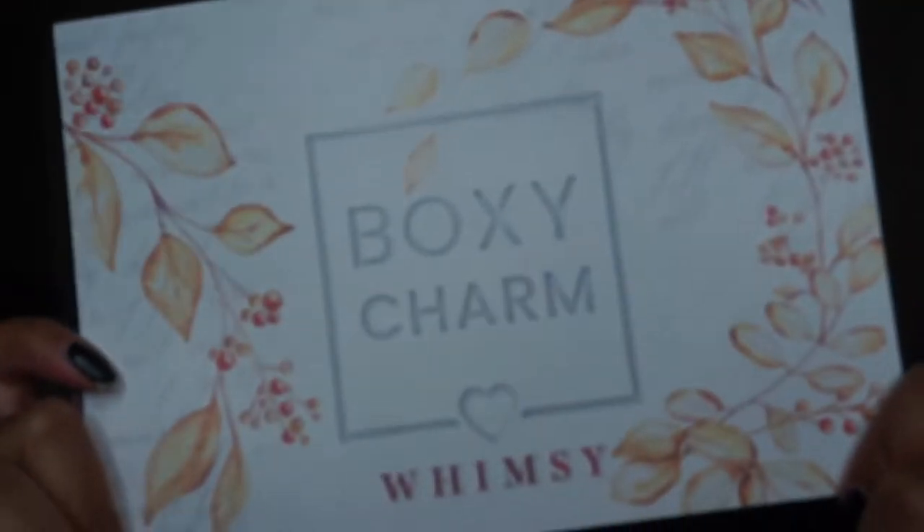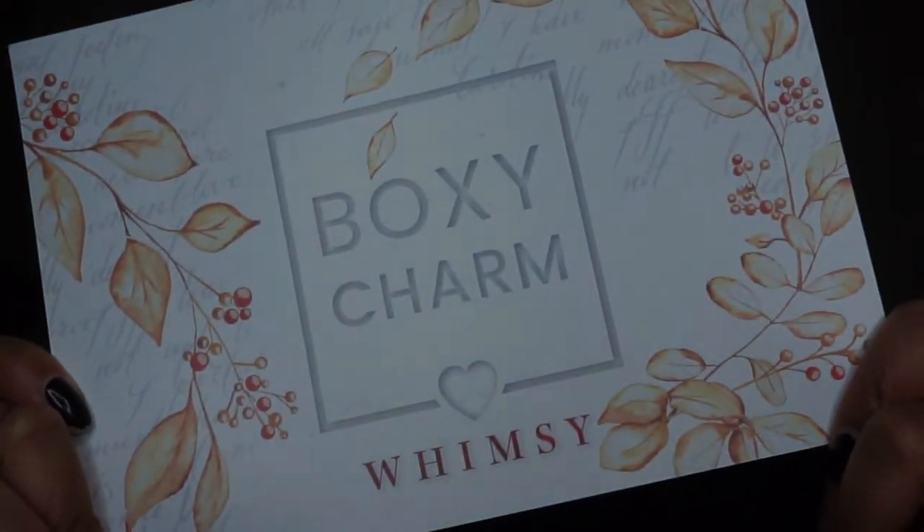I haven't opened it yet so bear with me. For this month it is the whimsy theme.